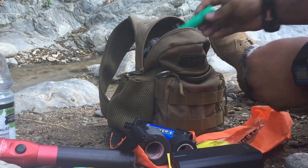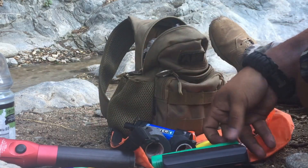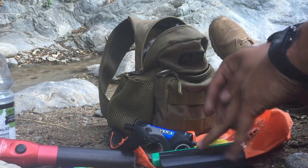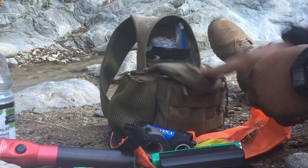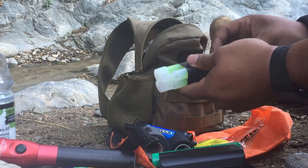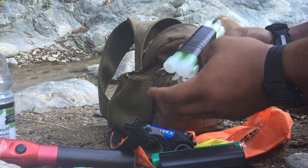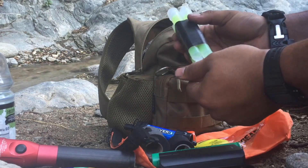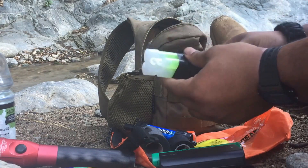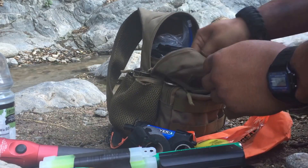I also carry a Snickers bar — it's been melted a couple times, but it's another snack. You can never have too many snacks in the mountains. I keep an extra battery for my Streamlight; at 700 lumens these batteries only last two hours, but at 180 lumens they'll last six to eight hours. I also keep four chem lights, all taped up. Taping them prevents accidentally cracking them while they're in your bag.